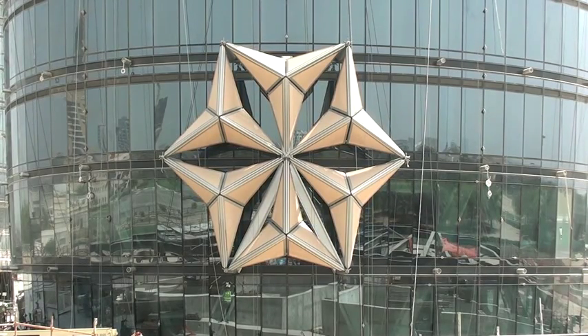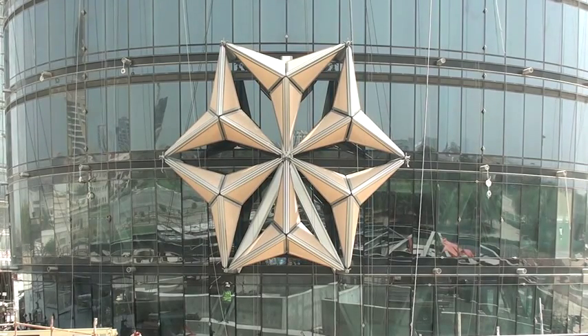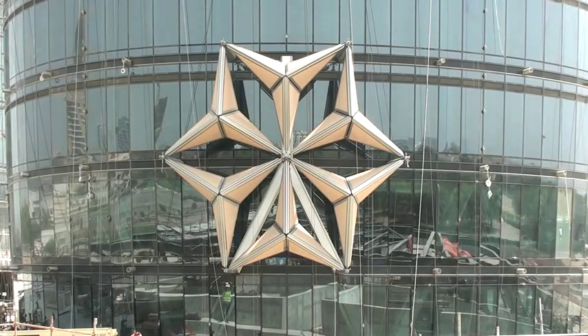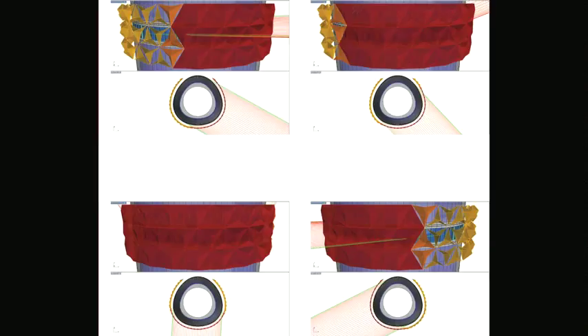That's exactly what we're trying to do — we're trying to balance. These things don't insulate the building; they keep the sun out. So what we're trying to do is create a balance between keeping the bad sun out, so we don't have to deal with glare or cool the building more, versus letting enough nice light in so that we don't have to switch the lights on.